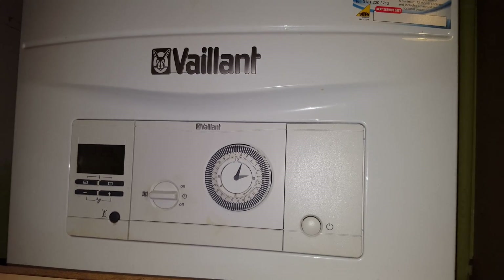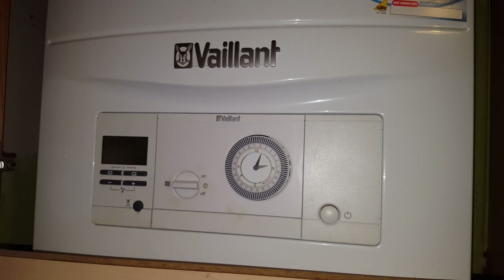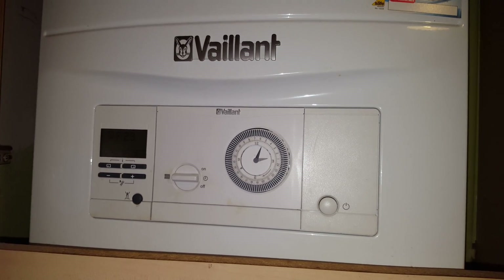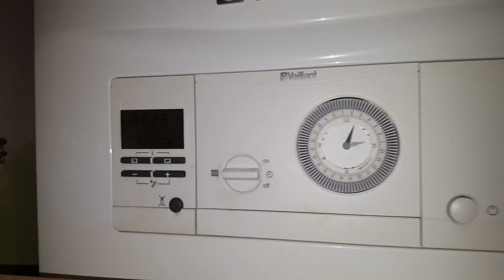Hi, this is Tony from A&R Boilers, members of the Engineer Team Network. This particular boiler we're looking at is the Vaillant Ecotec Pro, and the problem with this boiler is a fault code on the display.